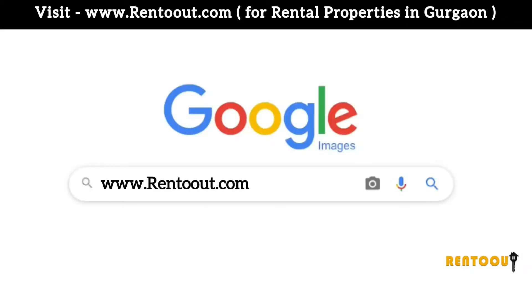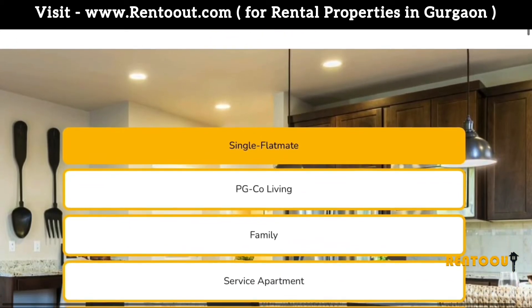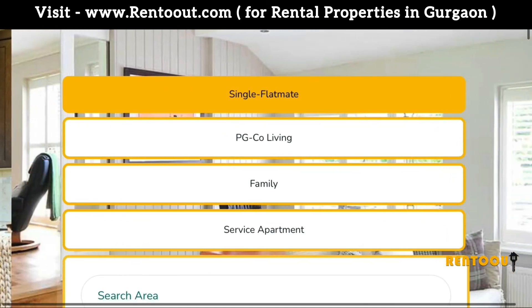Log on to www.trentout.com if you are looking for a one BHK, flatmate, PG, co-living, family flat, service apartment, or a hotel.